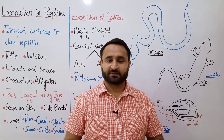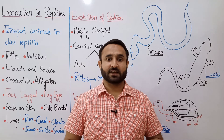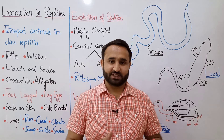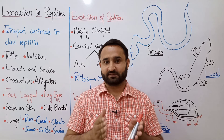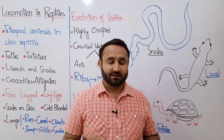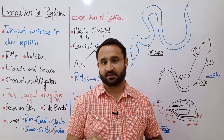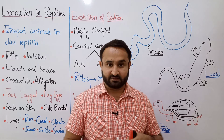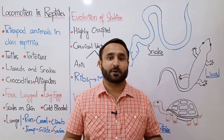Bismillahirrahmanirrahim, Assalamualaikum. The topic for discussion is locomotion in vertebrates. In the last two lectures we discussed locomotion in fishes and locomotion in amphibians. Today we will discuss locomotion in reptiles. The tetrapod animals included in class Reptilia are called reptiles. These are tetrapods, quadrupedal, and have four legs when running.